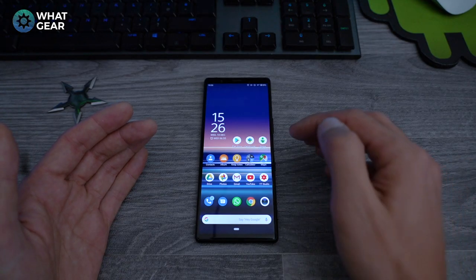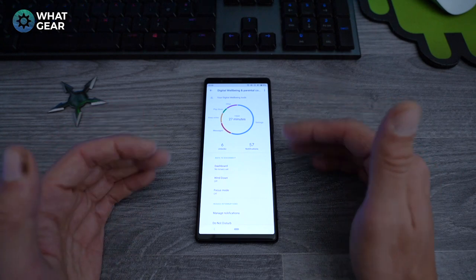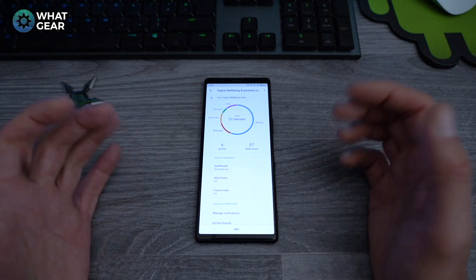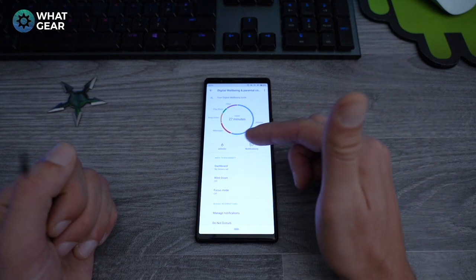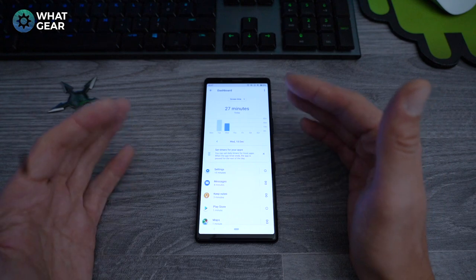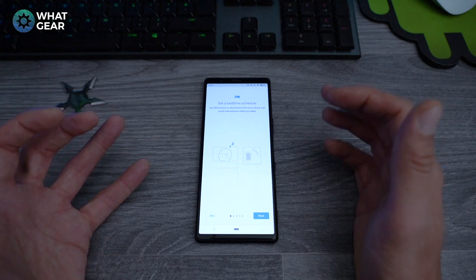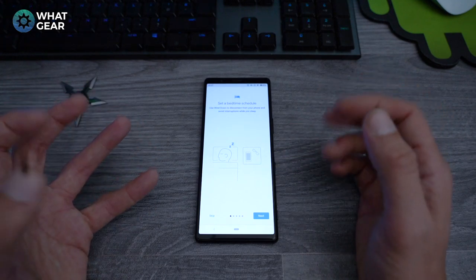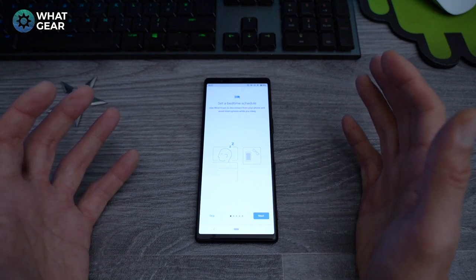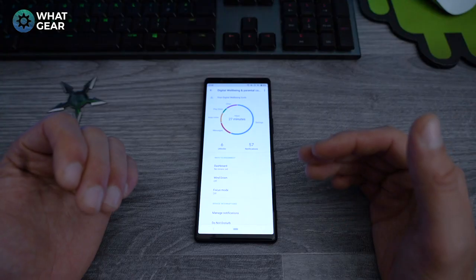Number 8: Android 10 brings a new app called Digital Well-being, similar to what we've seen on some Huawei devices. It lets you track your usage — unlocks, notifications, and a full dashboard breakdown of all the apps you've used. There's also a Wind Down feature to help you stop using your phone at the end of the day and spend quality time with the people around you.